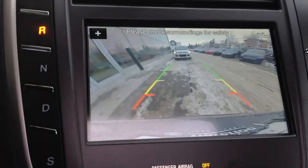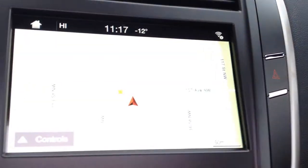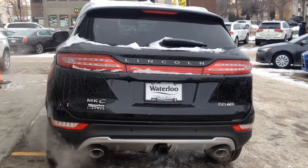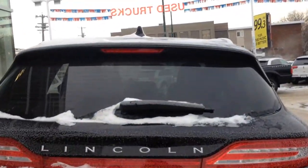It features a rear backup camera with rear parking sensors as well. In the rear, it comes with a rear tinted window, rear defrost, and rear wiper.